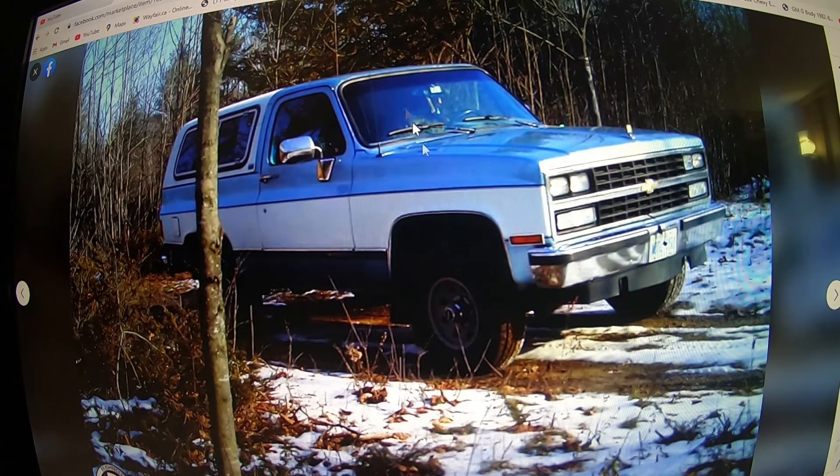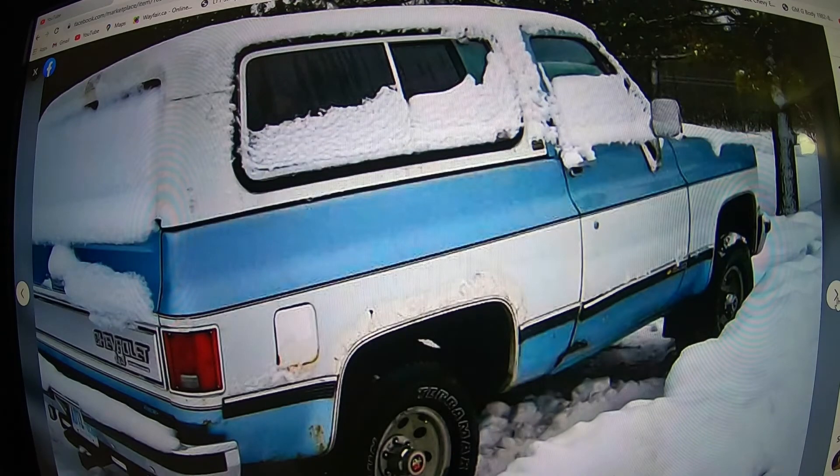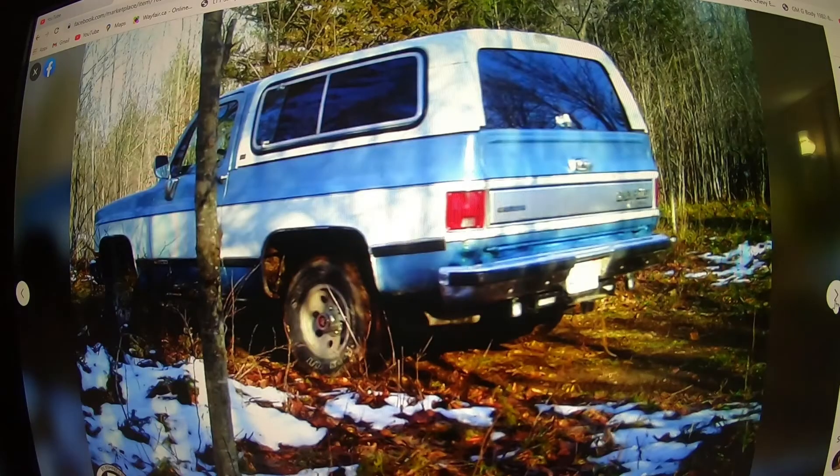That one looks like an old picture — probably right when the body job was done, because I don't see any bubbling of rust in that one. He should have kept his pictures up to date. Some weird interior pictures here. The more recent ones, maybe a year old, are hard to make out because of trees in the way. I can see rust at the rocker panel there, which he did state in the description.